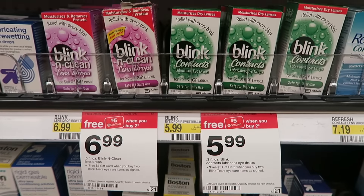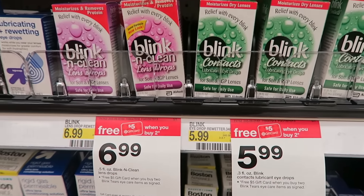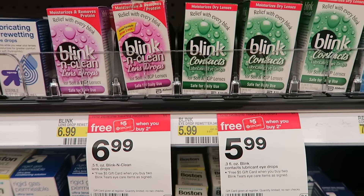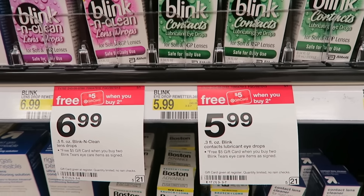There's a really good deal on these Blink contact lens drops. You can get them for $5.99. When you purchase two, you get back a free $5 Target gift card. There's also a printable $3 off one coupon. That's going to make them each just $0.49.